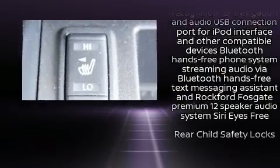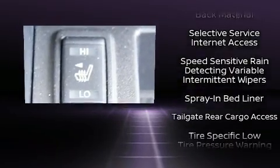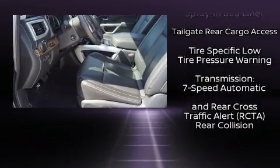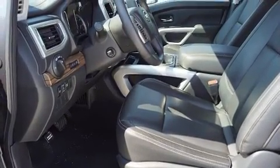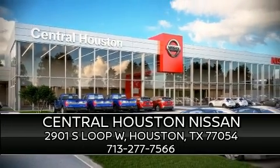You'll never lose visibility with rain-sensing wipers, which activate automatically when the drops start to fall. Our sales reps are extremely helpful and knowledgeable. Stop by our dealership or give us a call for more information.